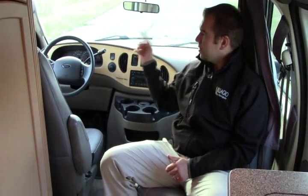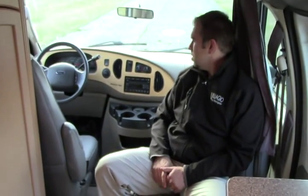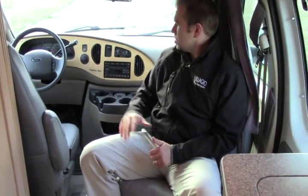We're inside this beautiful 2007 Pleasureway XL TD, sitting here in the cab area. Both seats swivel around — leather seats, very comfortable. Ford V10 engine, 305 horsepower. Power heated mirrors. You have your CD player, AM/FM. Lots of cup holders here, very comfortable and cozy. Got storage up above here.